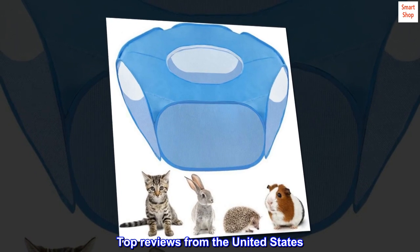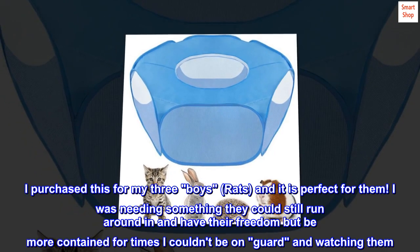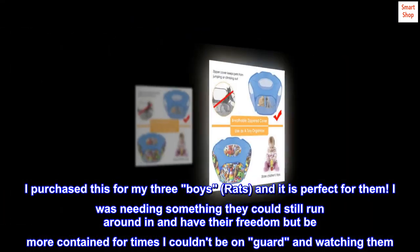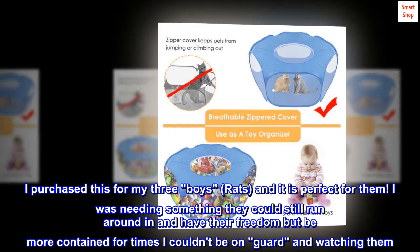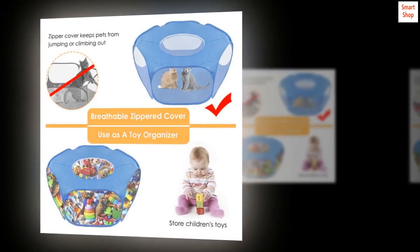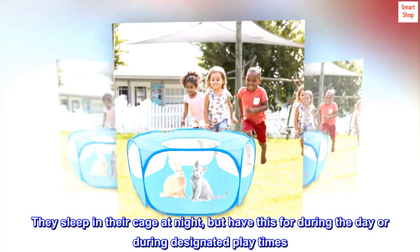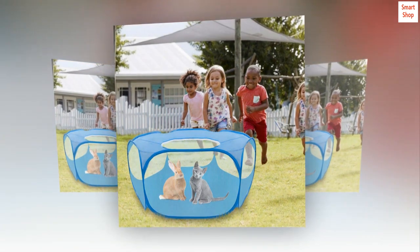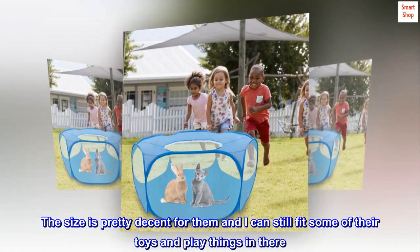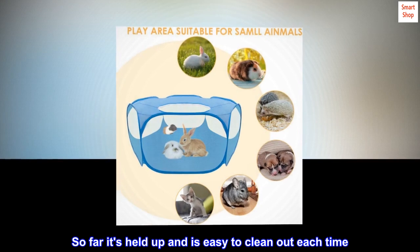Top reviews from the United States. I purchased this for my three boys — rats — and it is perfect for them. I needed something they could still run around in and have their freedom but be more contained for times I couldn't be on guard and watching them. They sleep in their cage at night but have this for during the day or during designated play times. The size is pretty decent and I can still fit some of their toys and play things in there. So far it's held up and is easy to clean out each time.